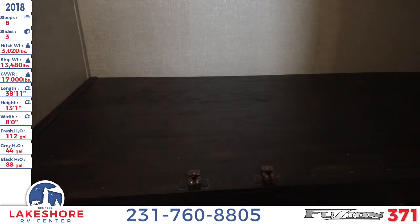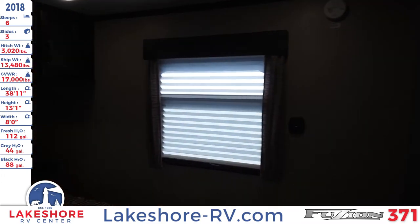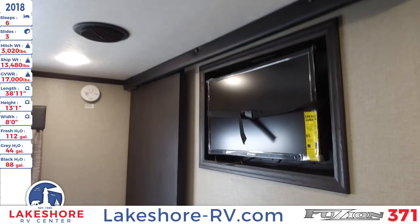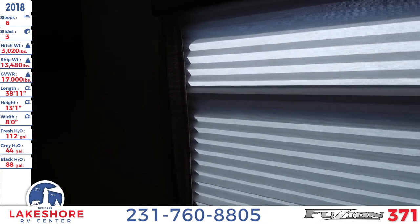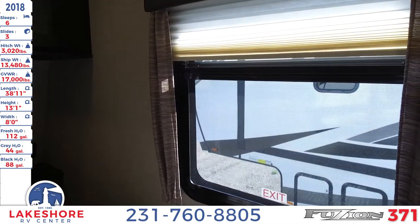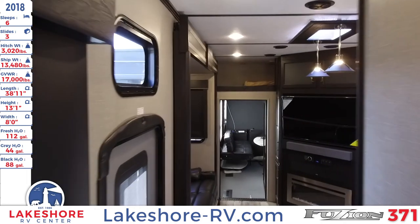On the opposite wall, there's another TV included in this unit for entertainment inside the bedroom. As you can see from the window, there are nice blinds you can lift up to open the windows and get a nice breeze, with some nice valances and accents. All of the windows are shaded and the design is seamless throughout the entire unit.